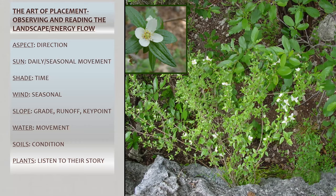Soils — noting the condition of the soil. If it's hard-pan soil, water is just going to run across it. How do we fix that soil? And plants — plants have a story. They'll tell you what's going on there. Let's listen to a plant story.